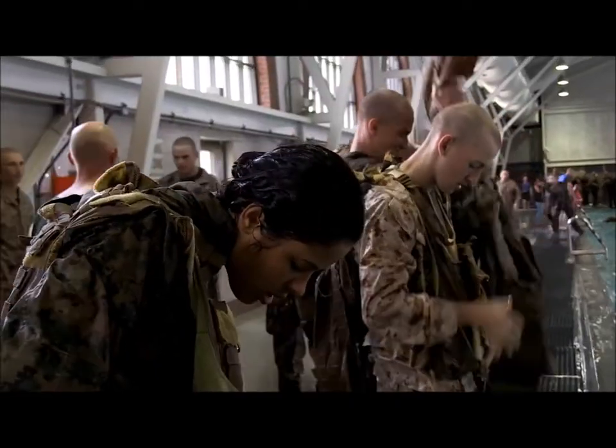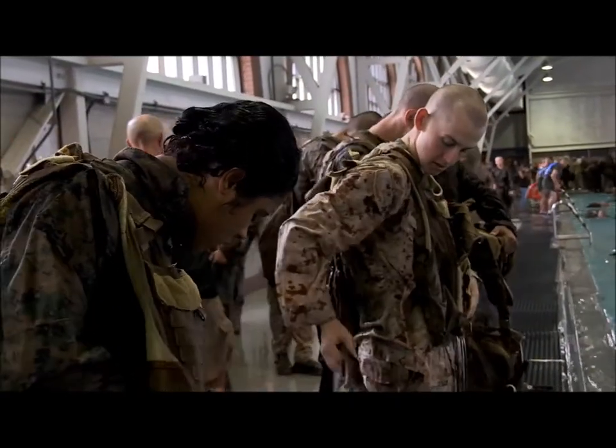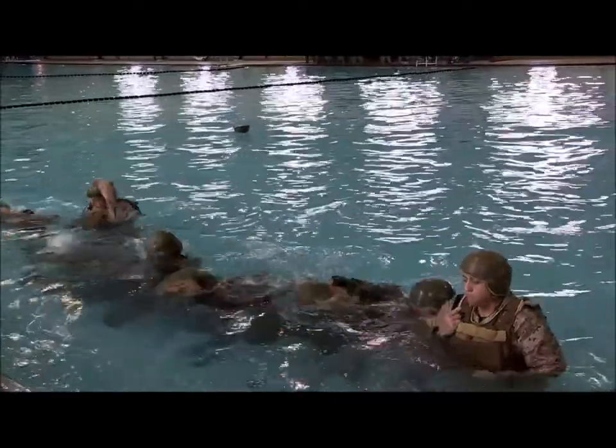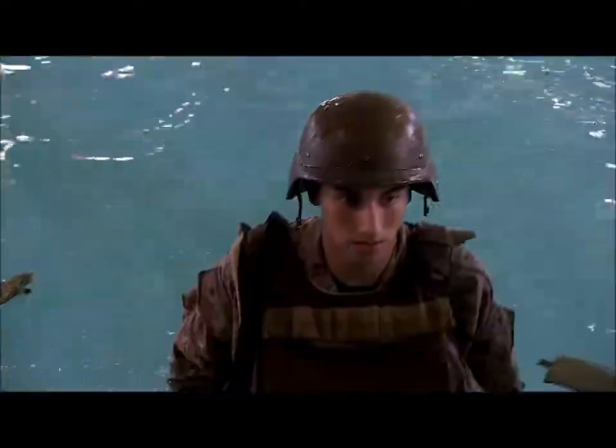The last event is the shallow water gear shed. All they're simply going to do is put on a flak jacket, kevlar, and rifle. This event gives them confidence to go underwater, to be able to take all that gear off, and then come back up in a nice, calm way.